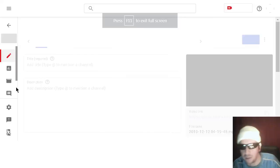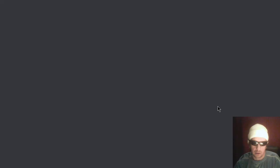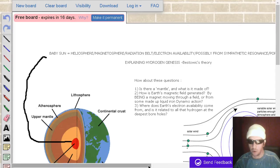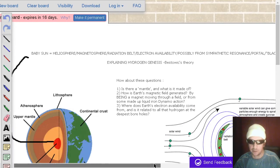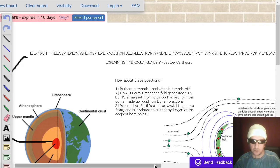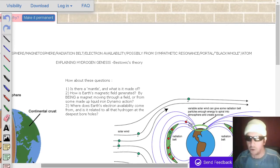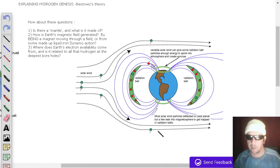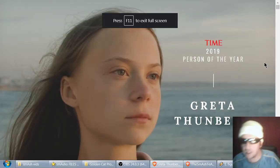If you enjoy the content, please press like and subscribe on YouTube. And if you're not following on Twitch yet, check out twitch.com/smashomash, the current source of our live streams. One of our viewers has put some information onto our whiteboard — if you want to look at B. Stoic's theory on explaining hydrogen genesis deep in the Earth, B. Stoic says: baby sun equals heliosphere / magnetosphere / radiation belt / electron availability / possibly from sympathetic resonance / portal black hole / atom. That's not vetted, and I didn't write that. Links to that whiteboard are below the video if you'd like to put in your two cents.